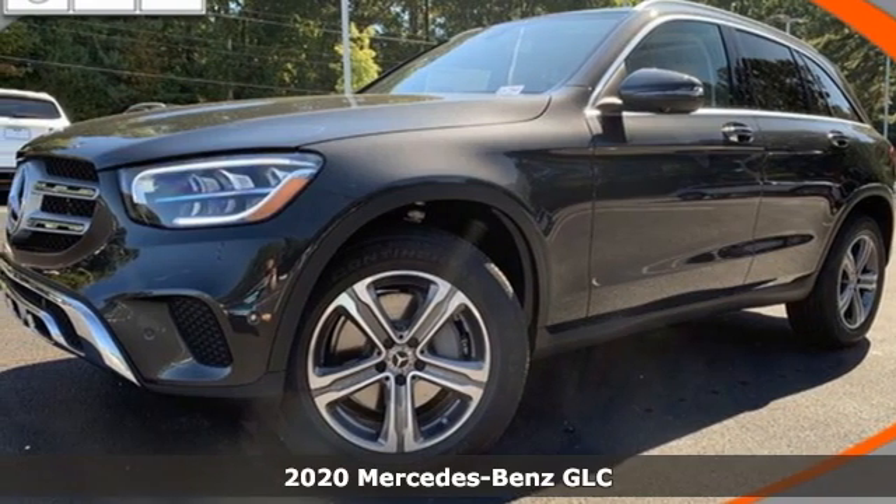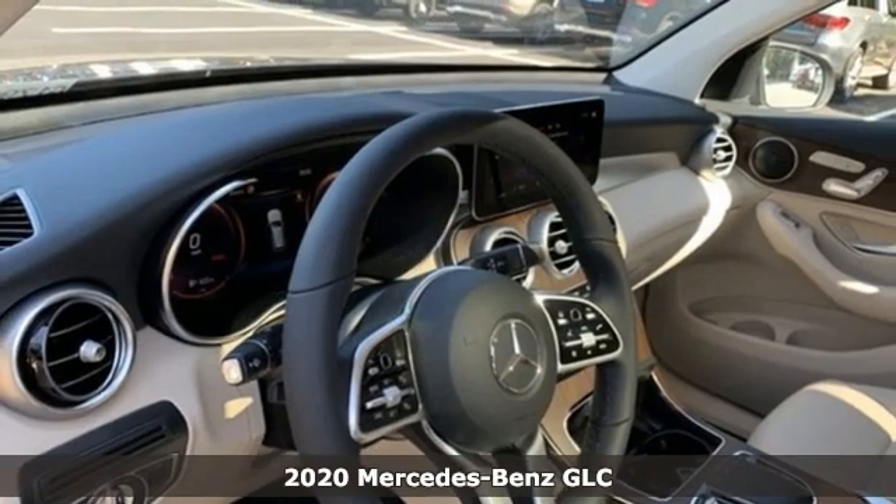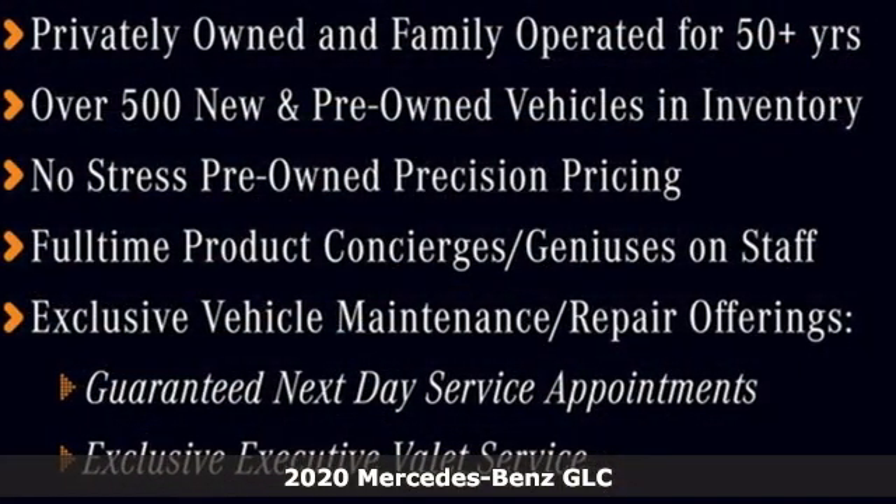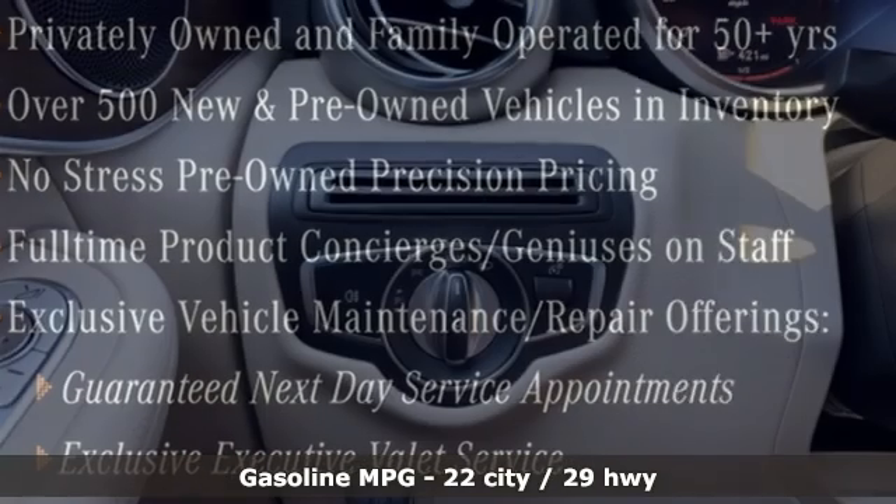It's a new 2020 Mercedes-Benz GLC. The shape ignites your passion for driving, and the engine delivers on that promise. You'll look forward to every drive with features like these.